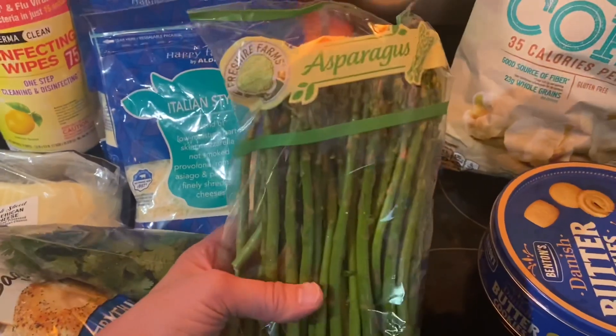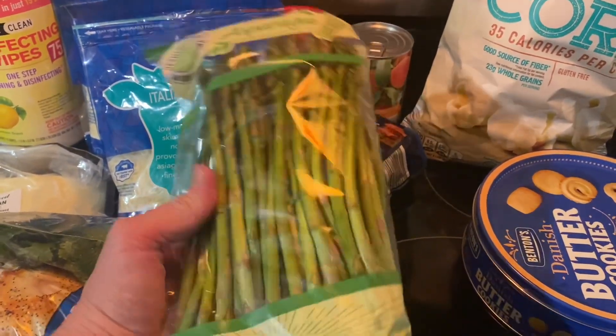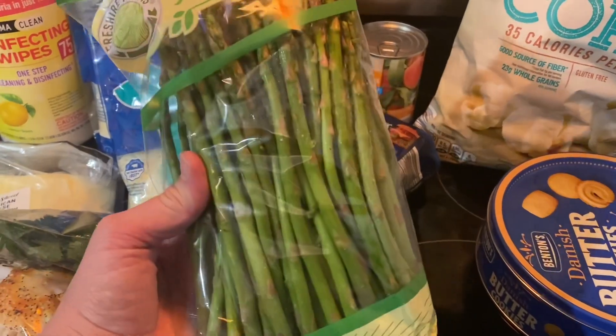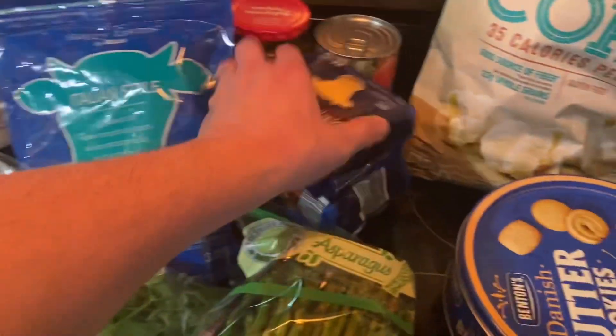I got a package of asparagus — it was like a dollar 79 for a pound. Usually it's like four dollars a pound at Kroger, so I was excited for this. I love asparagus. I also got two of the American cheeses.